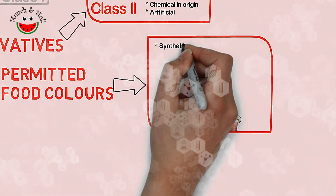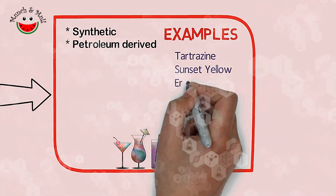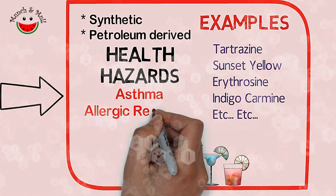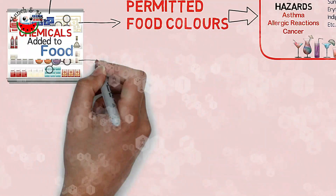The next in fine print are permitted food colors. Many of the synthetic food colors are petroleum-derived, like tartrazine, sunset yellow, erythrosine, and indigo carmine. Documented health risks include asthma and allergic reactions, and a few of them are also suspected carcinogens.